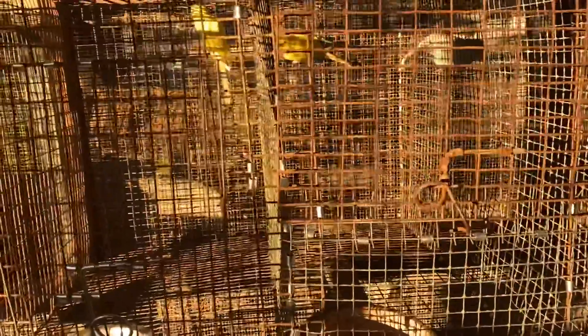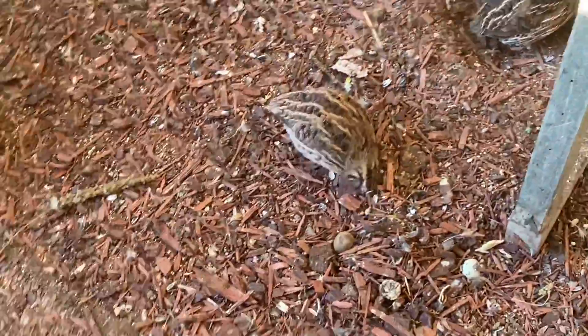Hey guys, what's up? Welcome back to my first video. Welcome to the Loud Aviary, as it is very loud here with all these little parakeets, cockatiels, and everything. A bunch of cute little quail there — they're Coturnix quail, I have a bunch of them. My first video, I wanted to show you guys my parakeets.